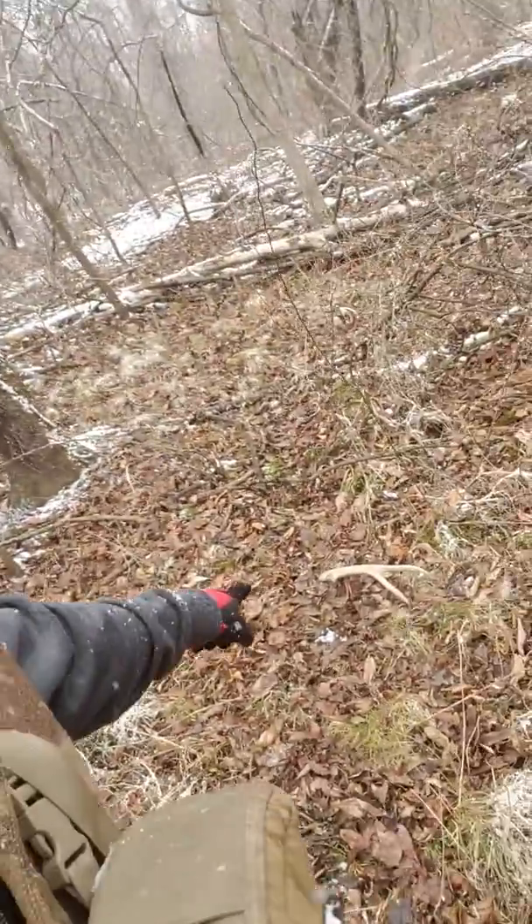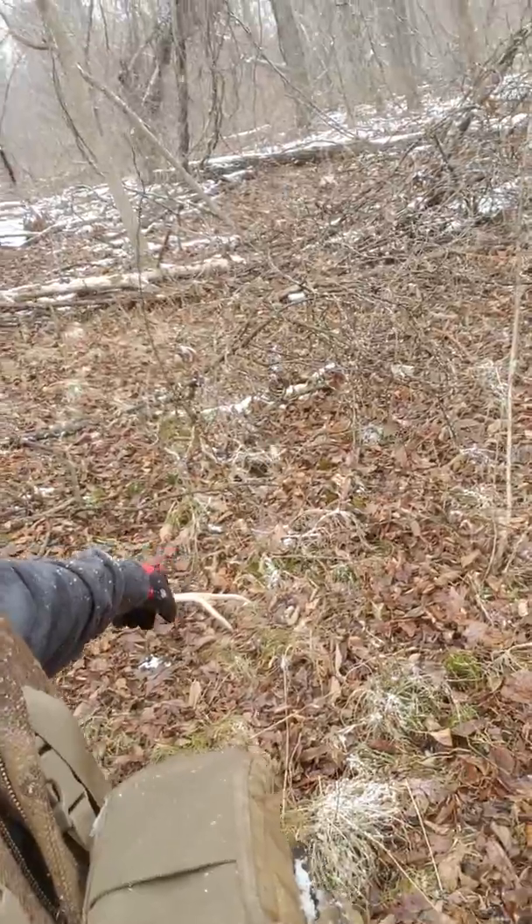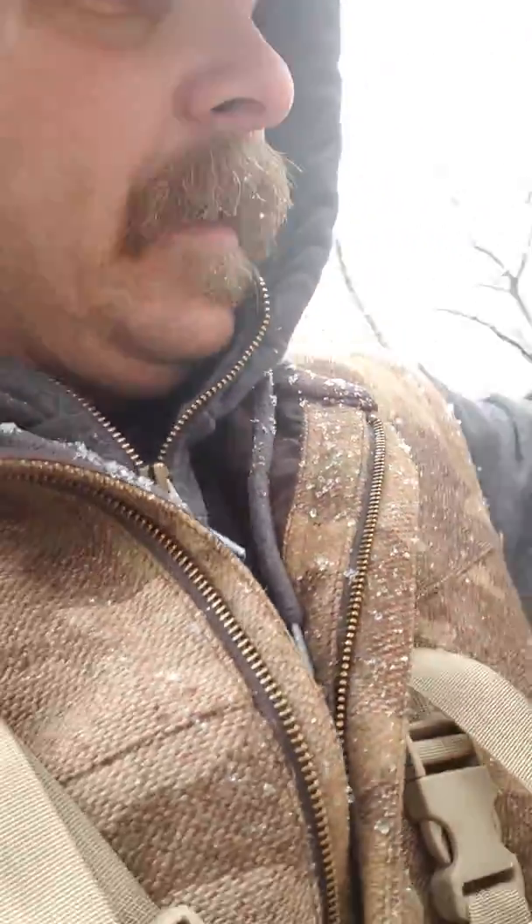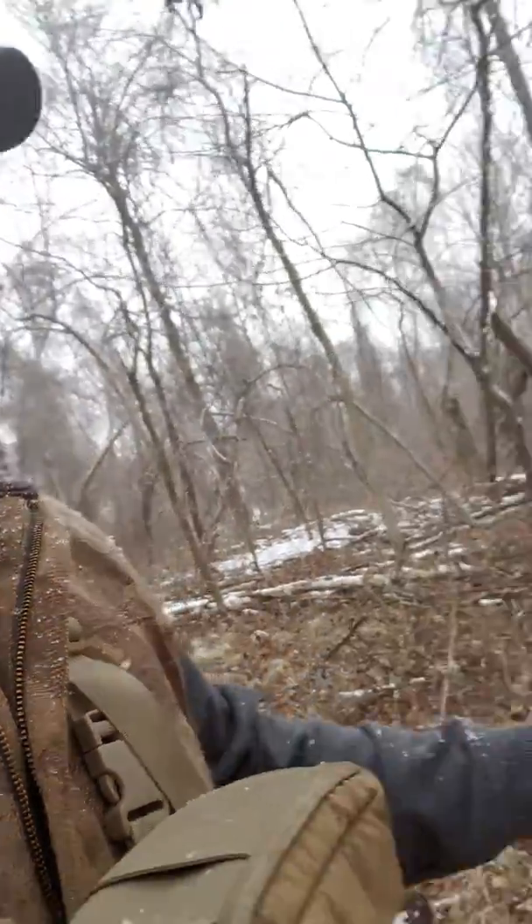If you look over my shoulder right there — and spin around — right here is the other one. It's a buck I know, I call him the Donkey 7. He's a great big old buck. He's got kind of a crappy rack. But he definitely dropped them both in here, right beside one another, which means he was bedded in here for sure.